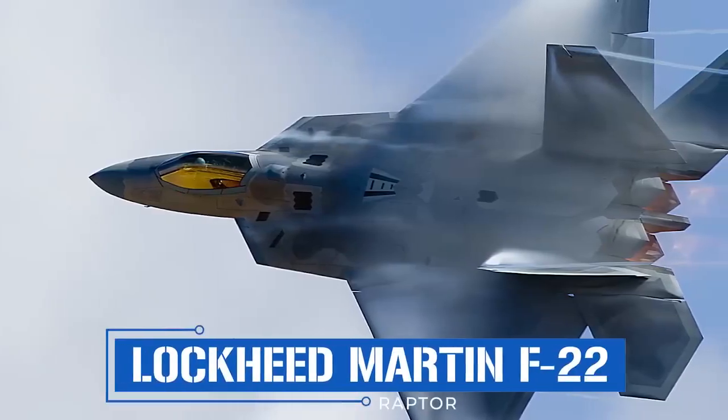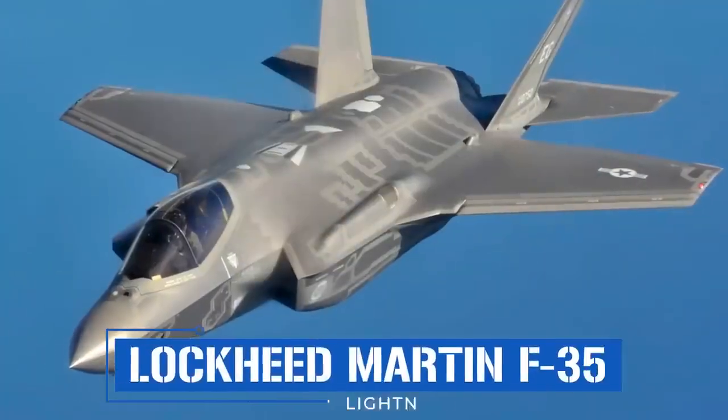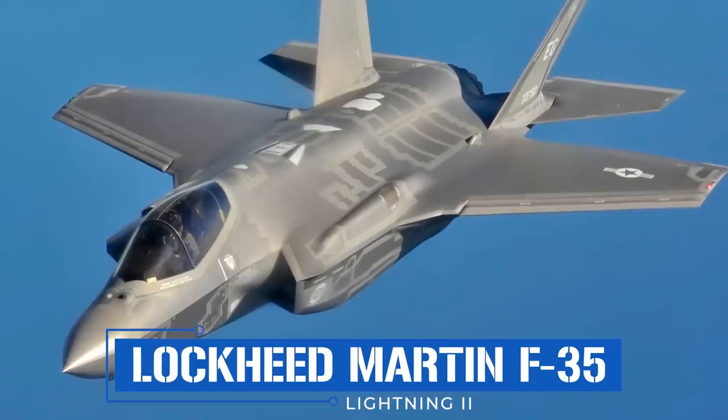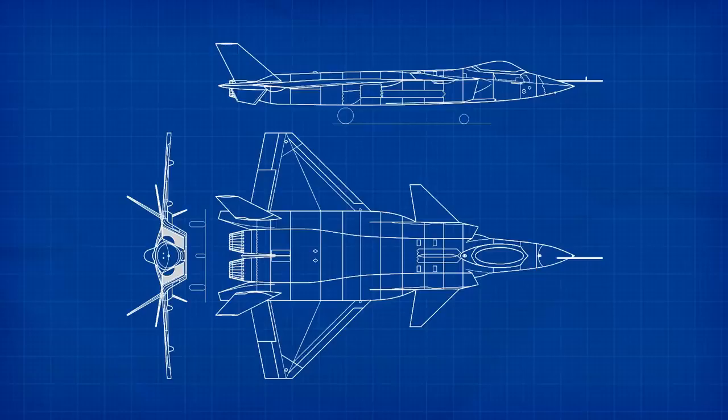With the help of thrust vectoring technology, the pilot can adjust pitch, roll, and yaw, supporting the aircraft's supermaneuverable flight characteristics during within visual range (WVR) combat scenarios, wherein the fighter may have to maneuver around nearby enemies and evade incoming missiles.